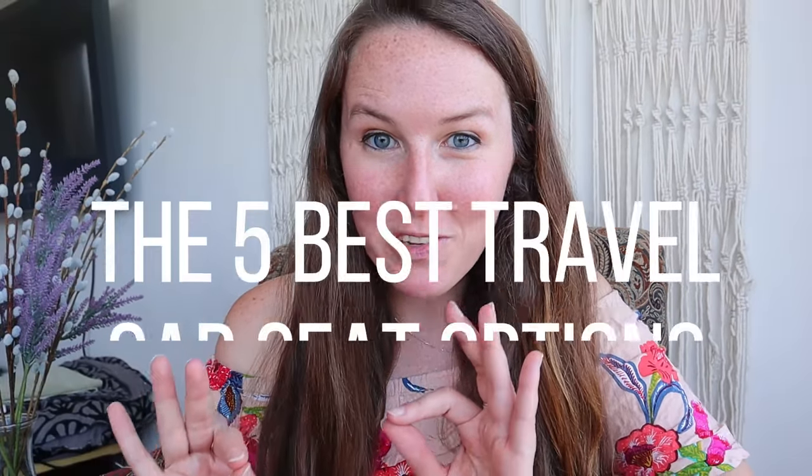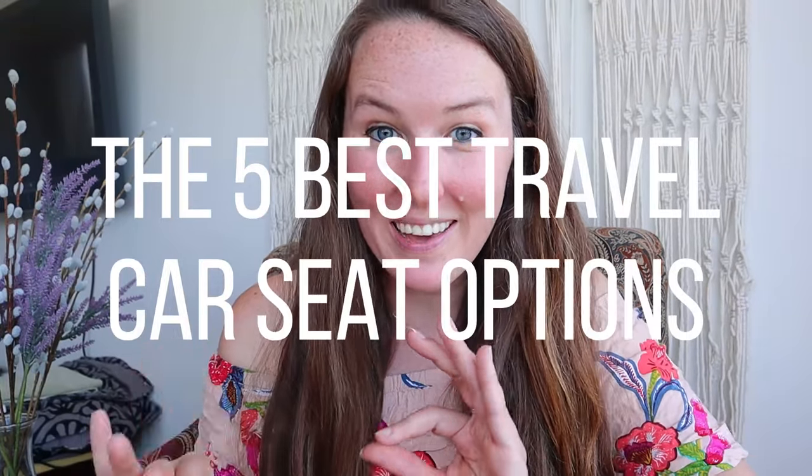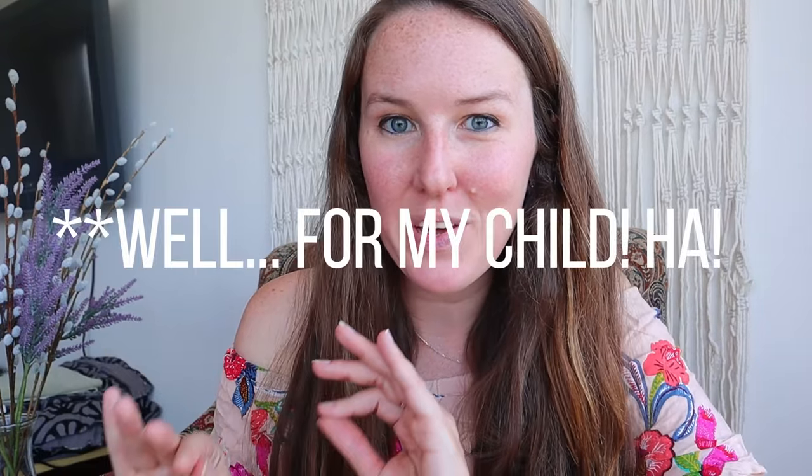If you are looking for the best travel car seat — a car seat to take on the plane with you — I have narrowed it down to the top five best contenders and I'm going to go over the pros and cons and which one I am choosing for myself in this video.